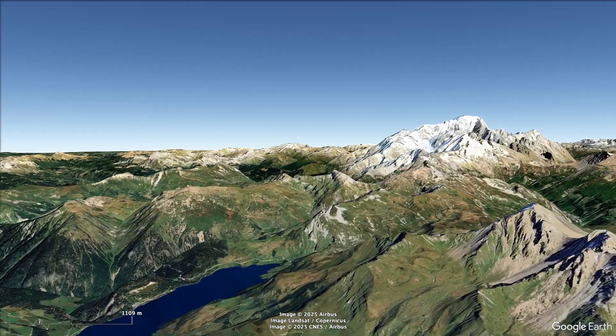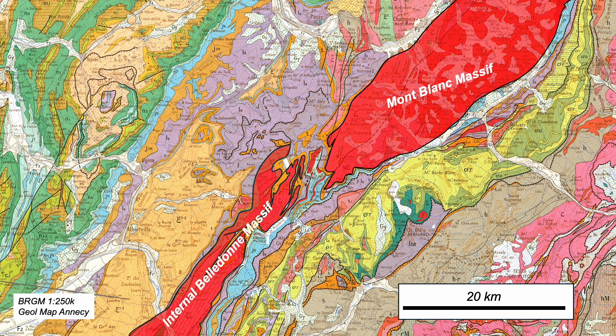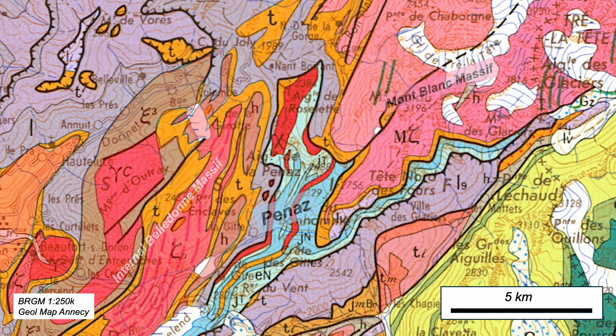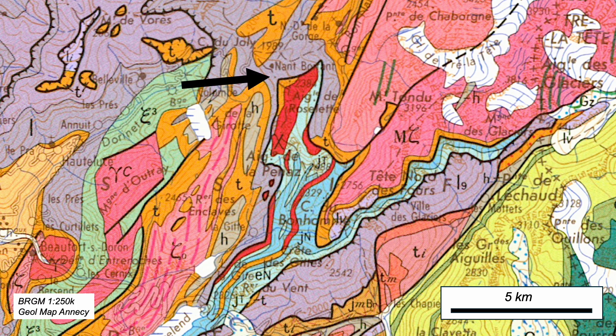Time for some geological context. Basement rocks — that's crust that predates Mesozoic sedimentary rocks. The Mont Blanc massif and to its southwest the so-called internal Belladome. We're in the ground between them: sedimentary rocks, Trias in orange, Jurassic in blue. These strata are stacked up in the Aiguille de la Pennaz, with a detached slice of basement — Roselet. This is our mission: to understand this patch on the map of basement. So let's go and see.